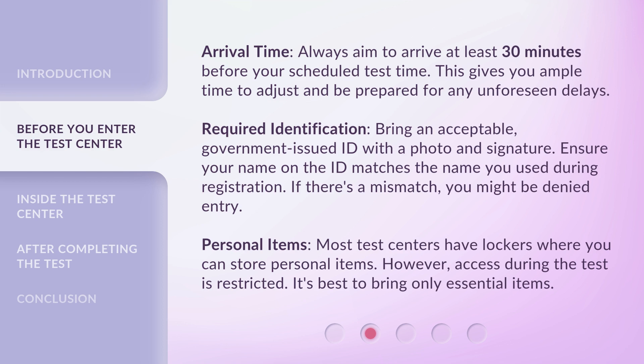Arrival Time. Always aim to arrive at least 30 minutes before your scheduled test time. This gives you ample time to adjust and be prepared for any unforeseen delays.